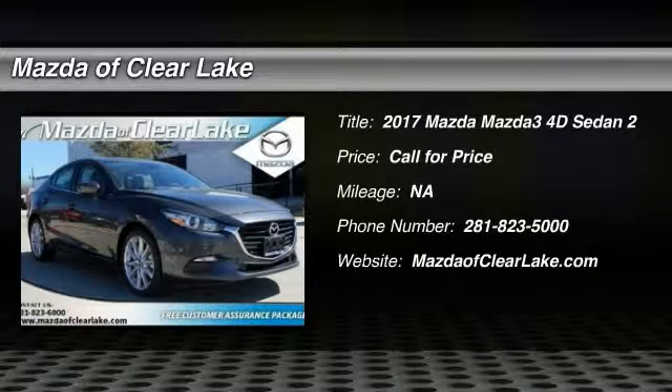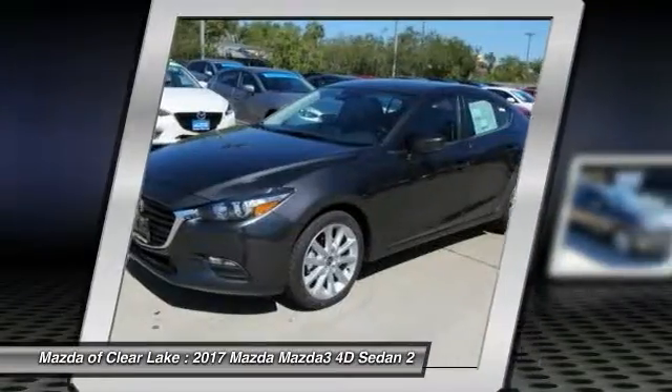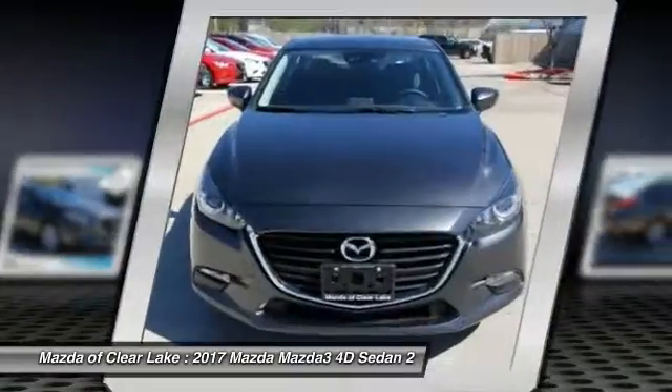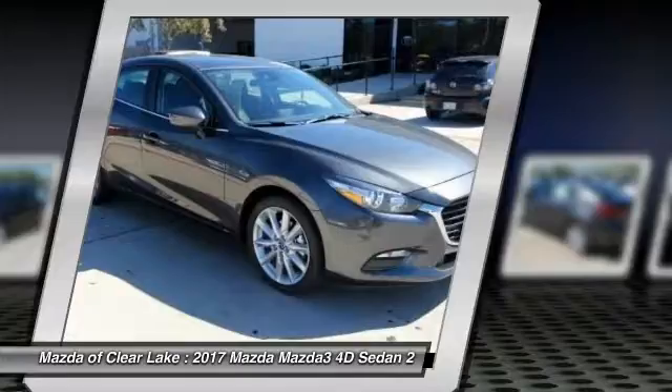Make a great choice today with the 2017 Mazda 3. The Mazda 3 meets your vehicle wants and needs — powerful and economical, technologically savvy, and boasting top safety features. The Mazda 3 is the total package.